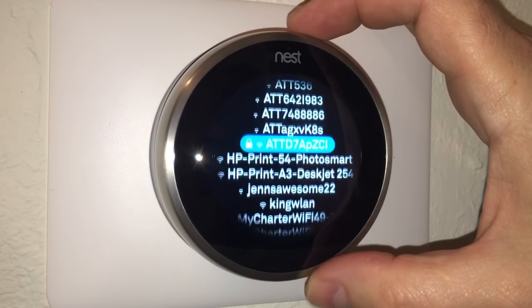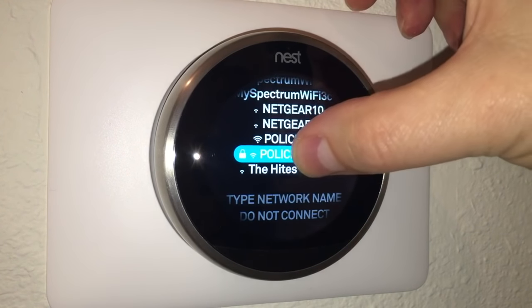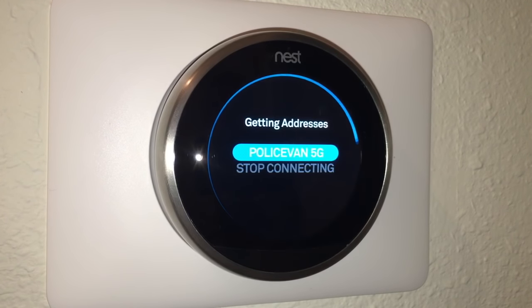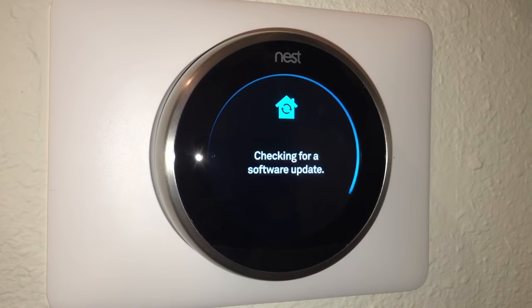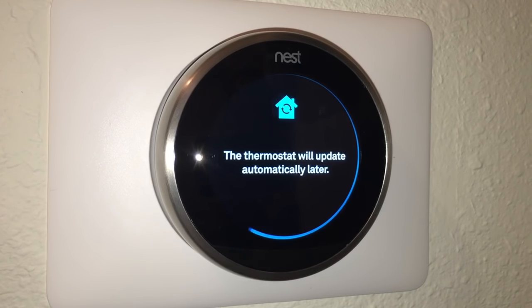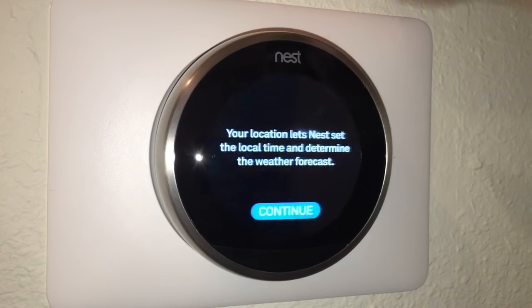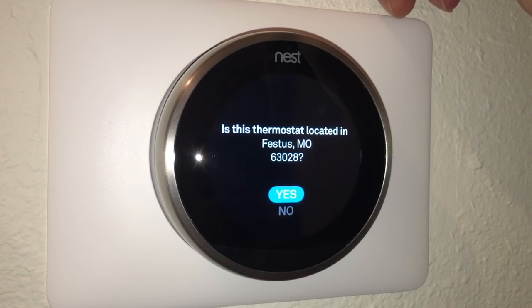Connecting to WiFi — I can see a list of networks in the neighborhood, mostly AT&T, and then I find mine and enter my password. The thermostat is now online. It checks for a software update and says it will update automatically later. Then it asks for my location to set local time and weather — it confirms Festus, MO. I describe the location as a single-family home with the thermostat in the hallway.